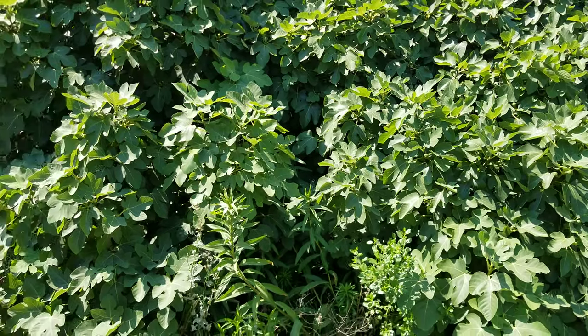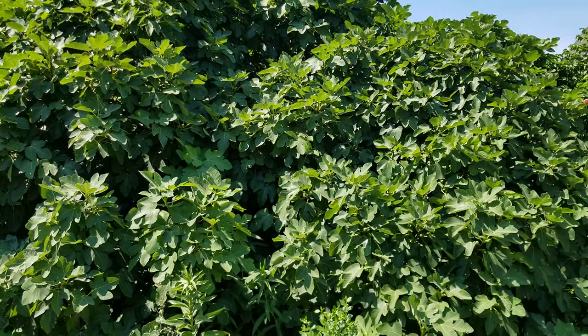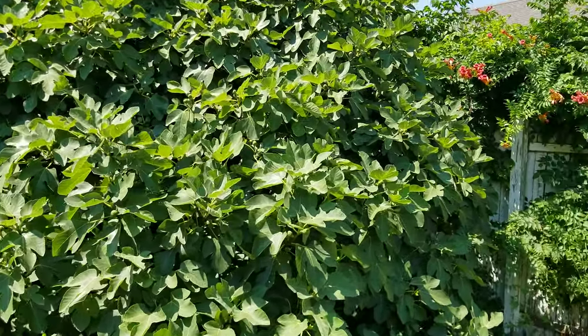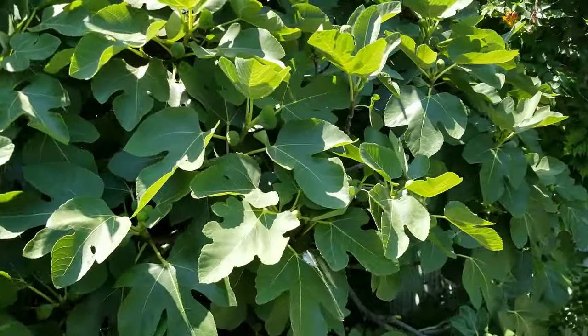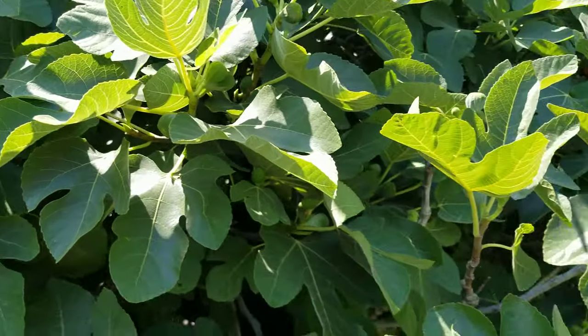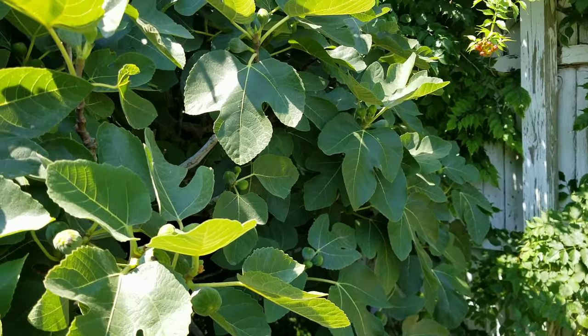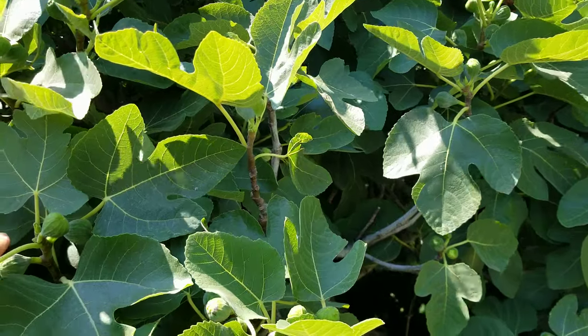It is not a sugar fig. At least the variety — the strain that I have — has a slight berry taste to it. It has a distinctive flavor. It is not a sugar fig.